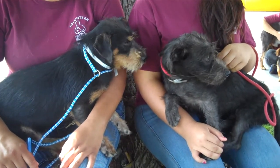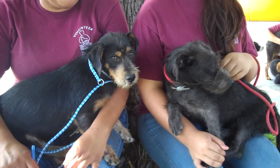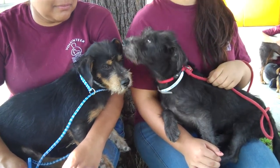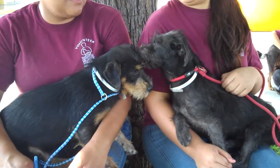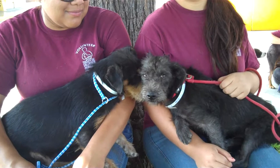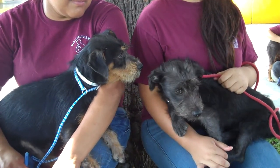Hi, I'd like you to meet Merle and Earl. Merle is on the left and Merle's ID number is A4616658. Earl is on the right and his number is A4616657.